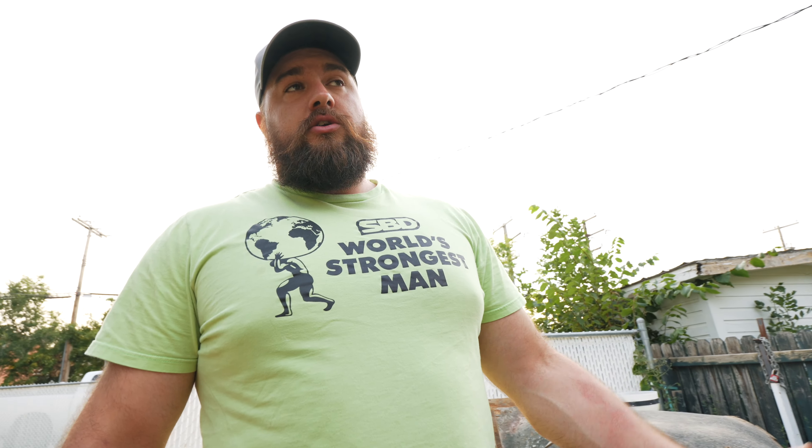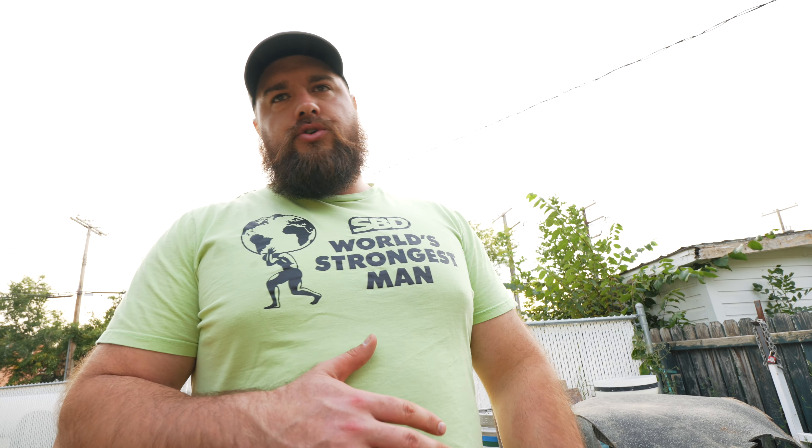We won't really get any training in because we're driving down to Colorado tomorrow with Jackie and Erin from Saskatoon — it's an all-day drive. Thursday we'll just relax, get groceries, get situated in our Airbnb. Friday they have a rules meeting. Then Saturday, Sunday, drive back Monday, work Tuesday and Wednesday, and then I fly out to Quebec for Kind of the Strongest Man on Thursday.